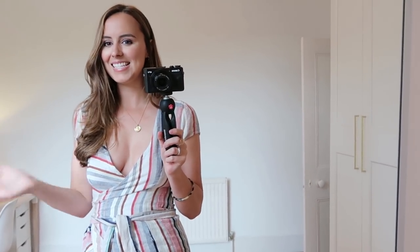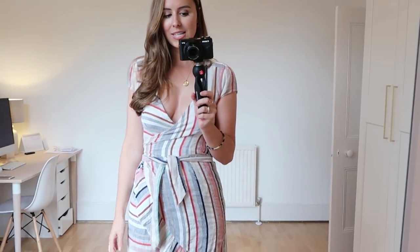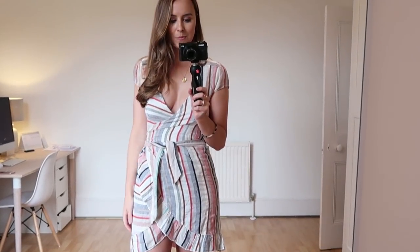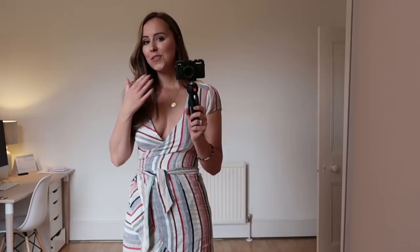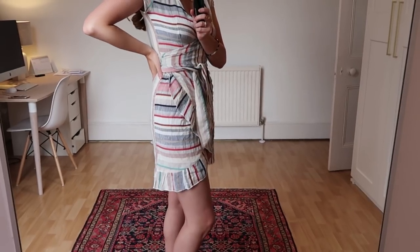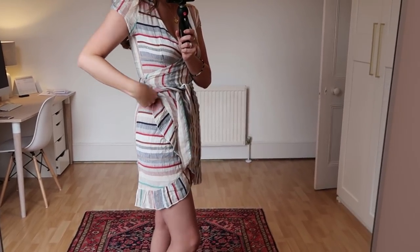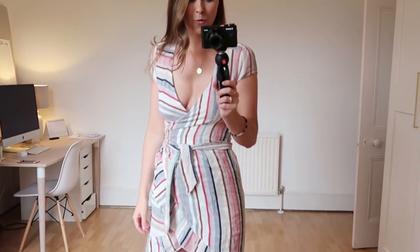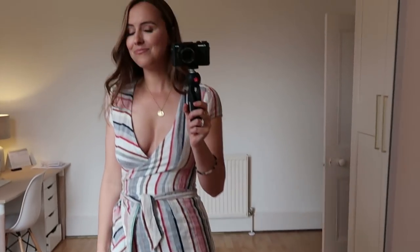This dress takes me back to my going-out, nightclubbing days. Unfortunately it looked a lot less revealing on the model, but for me the only place I could wear this one is a nightclub, and that's just not what I do anymore. It's got this gorgeous stripe which I absolutely love — it's super flattering, just ties around the waist, has a lovely frill. Really gorgeous little dress, but unfortunately I have nowhere to wear this one. If you're still young enough to be out in the clubs, I will totally live through you with this one.